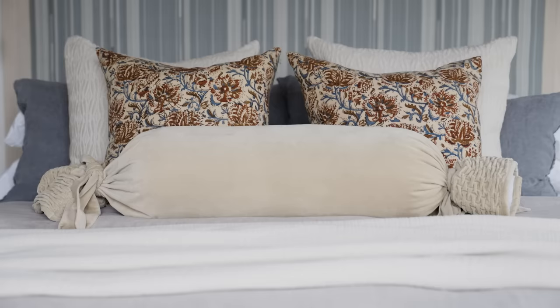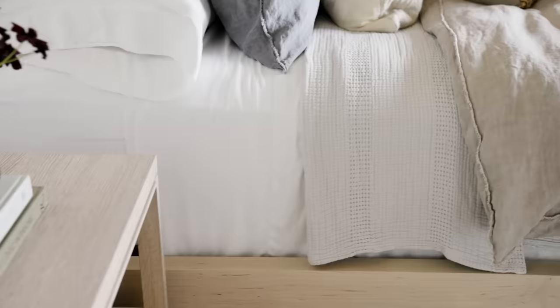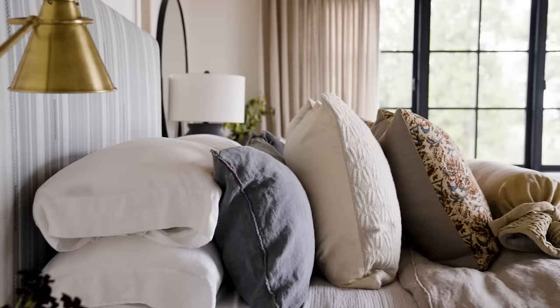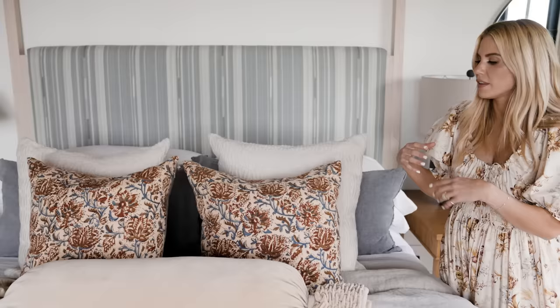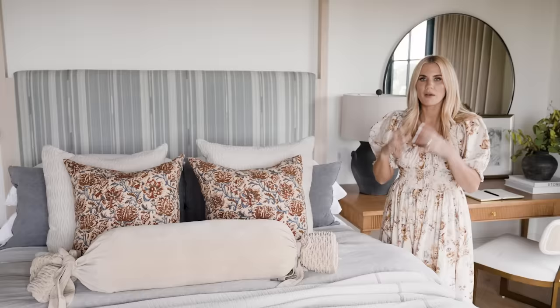We have these light blues and grays, and we've done a lot of linen bedding with textural details like the tassels on the end. We have a velvet bolster, and one of my favorite pieces is this vintage block print pillow because we're tying in the blue but adding a bold red and orange color to the space — it just adds that punch we needed against some of these softer tones.